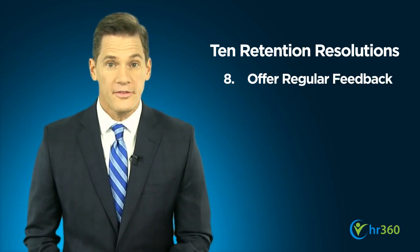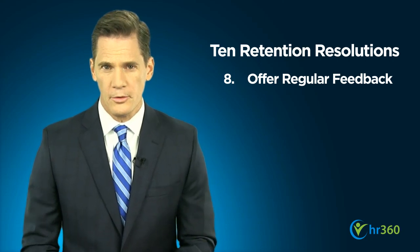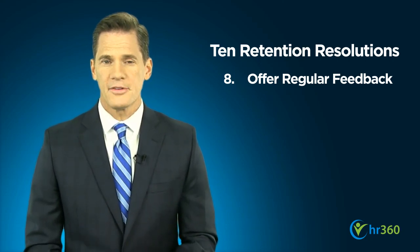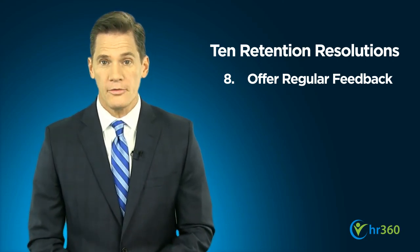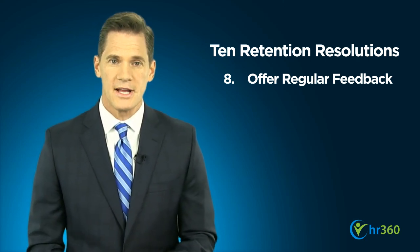Next, offer regular feedback throughout the year on performance rather than holding it all for the formal review. This gives your employees the opportunity to change or amend any shortfalls or issues, and reduces the likelihood that they'll be unpleasantly surprised at review time.